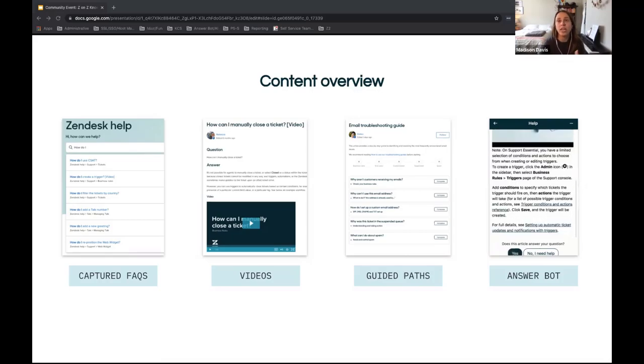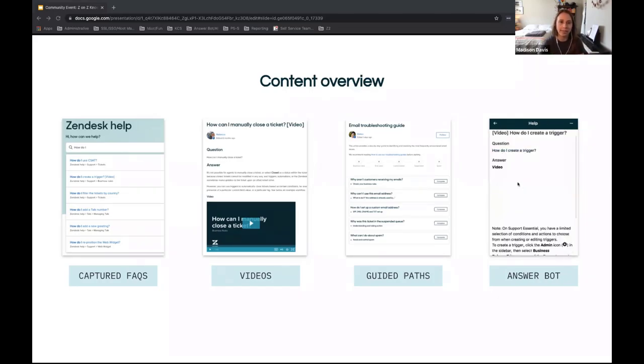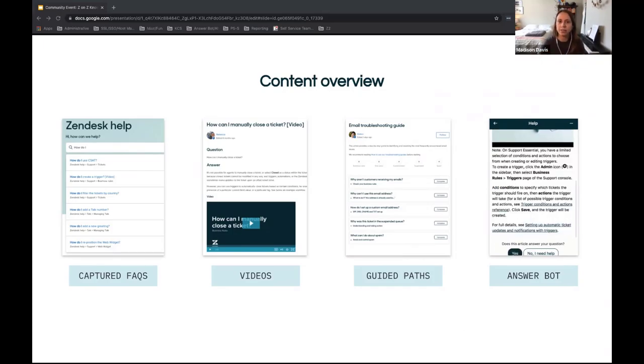We also own our implementation of AnswerBot today. A lot of what we do when evaluating content involves tuning it for use with AnswerBot. Some of our content effort is specifically dedicated to making things bot-friendly and making sure what we have out there is performing the way it ought to with AnswerBot.